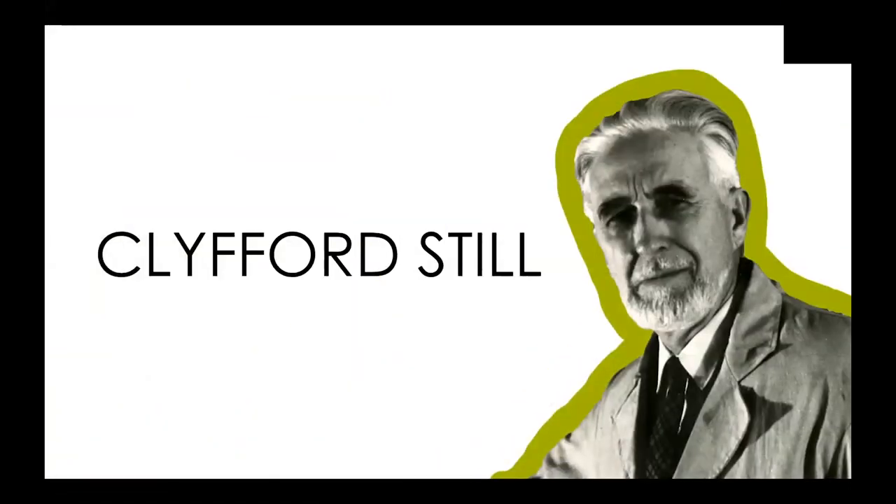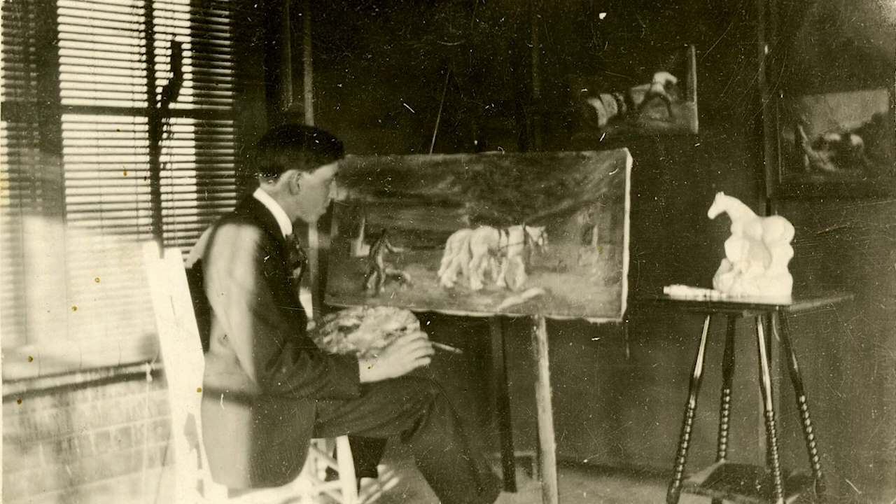This is Clyfford Still — a picture of him, our friend Clyfford. He grew up on farms and helped his parents out. He was alive a long time ago; if he were still alive, he'd be 115 now. As a young boy he started to get really interested in art, probably around the same age that some of you are, when he decided art was something he really liked. His mom taught him to play the piano, and he started drawing and painting.